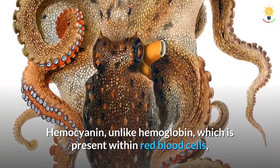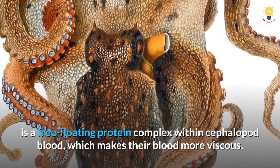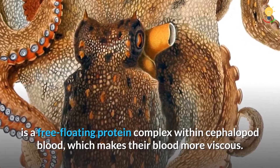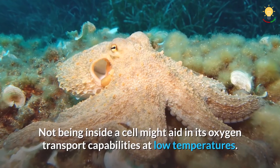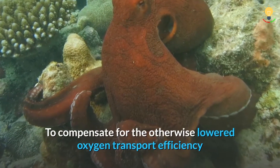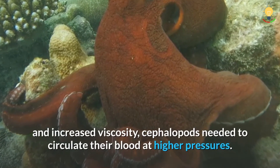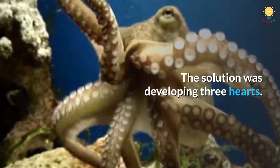Hemocyanin, unlike hemoglobin which is present within red blood cells, is a free-floating protein complex within cephalopod blood, which makes their blood more viscous. Not being inside a cell might aid in its oxygen transport capabilities at low temperatures. To compensate for the otherwise lowered oxygen transport efficiency and increased viscosity, cephalopods needed to circulate their blood at higher pressures. The solution was developing three hearts.